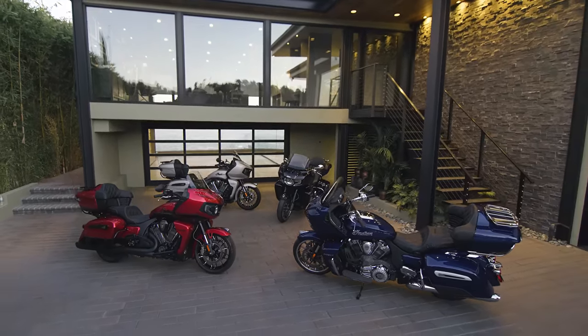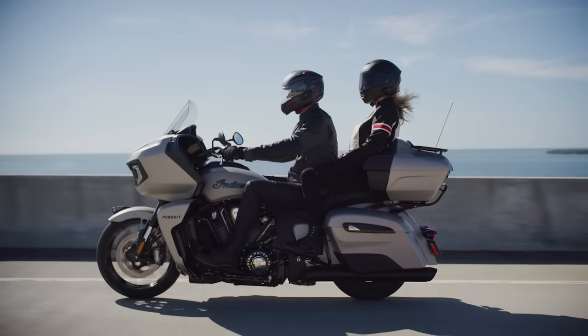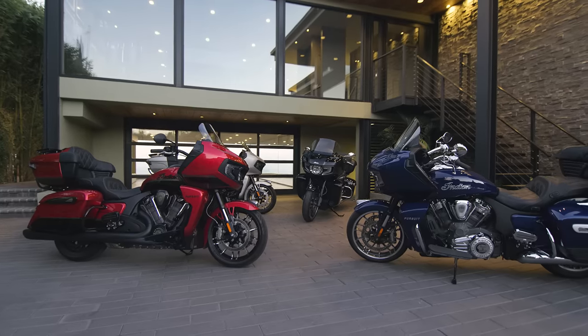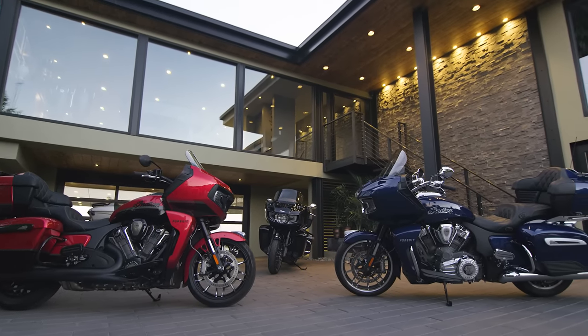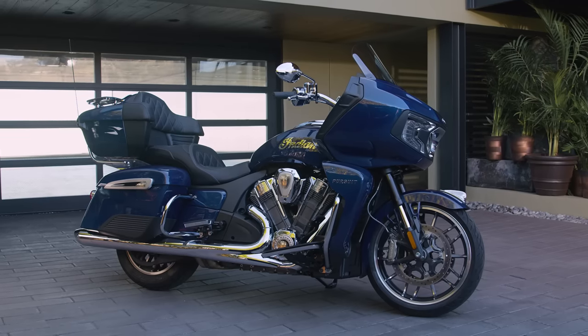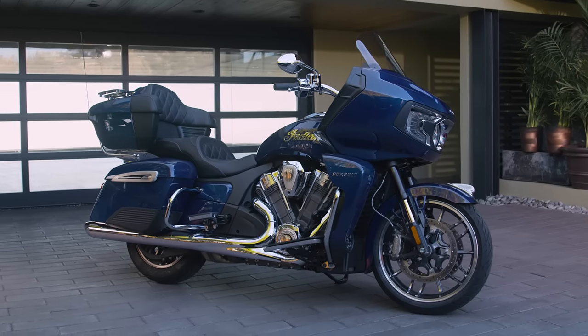The Indian Pursuit. Built to perform with maximum comfort and state-of-the-art tech for life's most epic journeys. Sleek modern lines with a chassis-mounted fairing, the Indian Pursuit comes in two unique looks. There's the Pursuit Limited, with its show-stopping chrome engine, exhaust, and cast aluminum wheels.